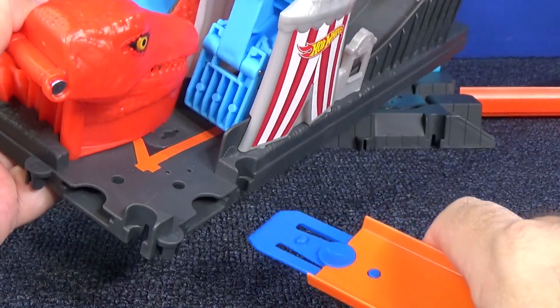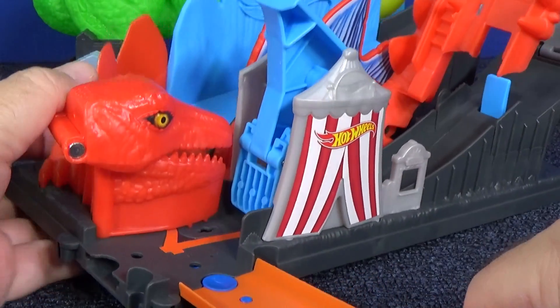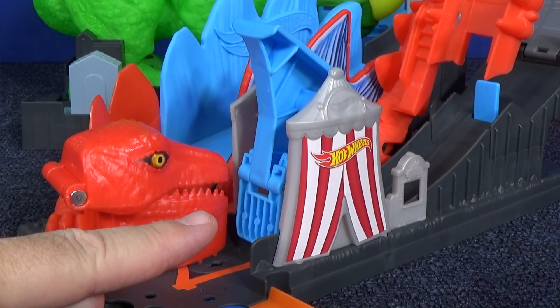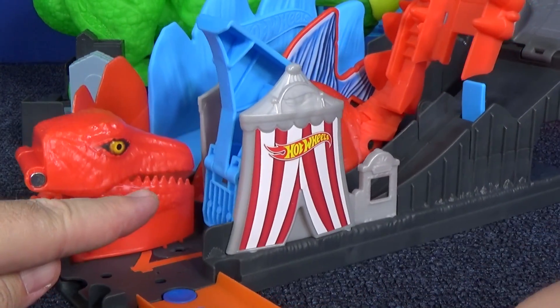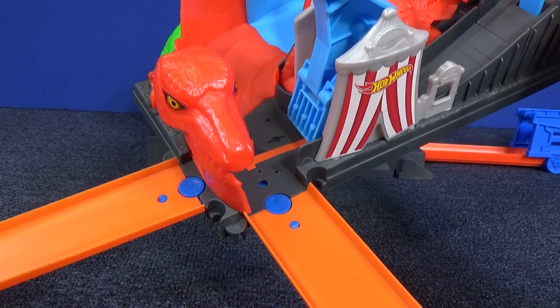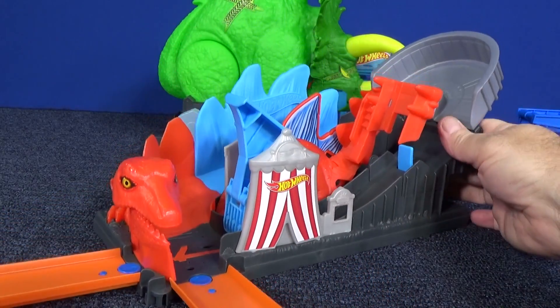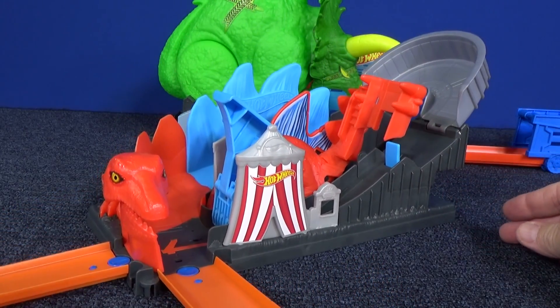If you have track builder track and connectors, you just pop it in here and the other one goes right there. So if you're going up the roller coaster you put one here going that way, and when you come out you come this way. I went ahead and connected another piece of Hot Wheels track — remember those are not included.